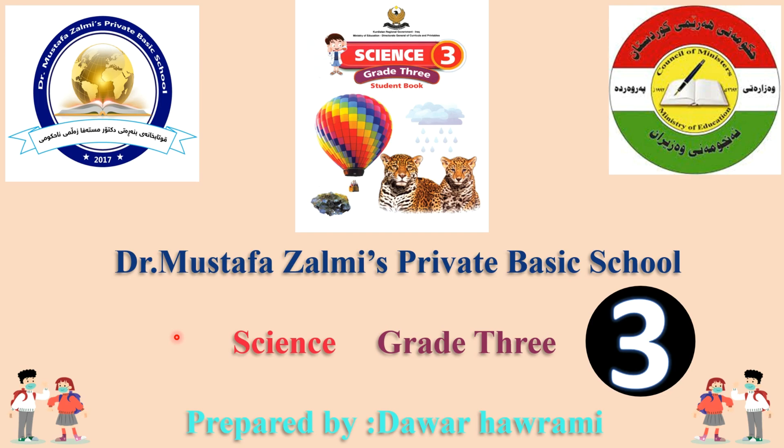Hello everyone. How are you? I hope you all done great. Today's lesson is Science subject for grade 3. Lesson 3. This tutorial prepared by Dawar Harami for Dr. Mustafa Zalmi Private Basic School.